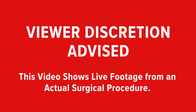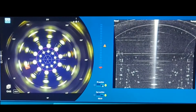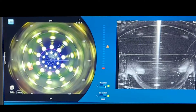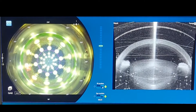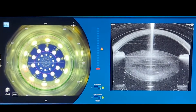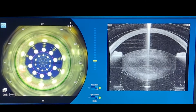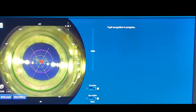Viewer discretion advised — this video shows live footage from an actual surgical procedure. We use a femtosecond laser for cataract surgery to help with specific fine details that we typically do by hand. The laser is so precise we have to dock the eye to it. Here you're seeing the docking take place. On the left is a video going right down the laser; on the right is an OCT — optical coherence tomography — which is basically a cross section through the front of the eye.